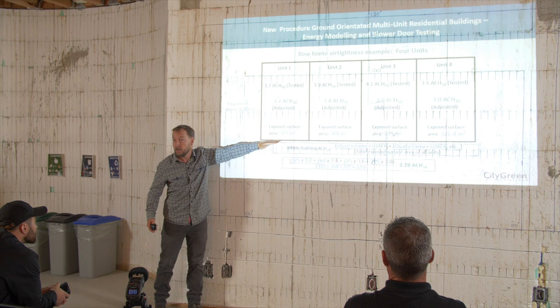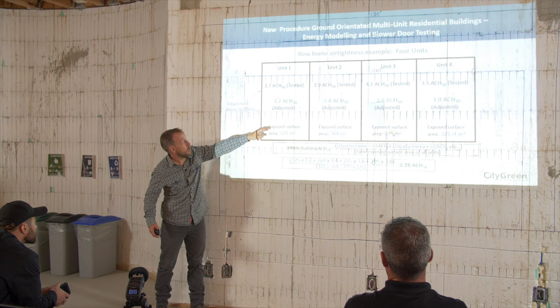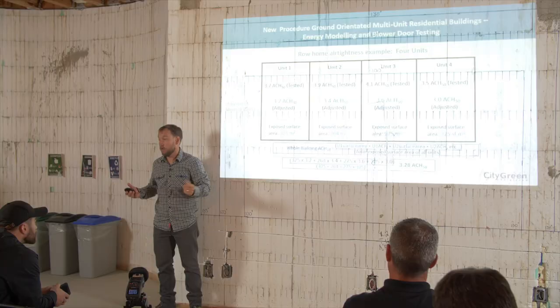So let's say these four units have air leakage of 3.7 on one end unit, 3.9 on middle, 4.1 and 3.5. You minus the 0.5 from there and then do a calculation averaging by surface area. This particular combination would give you 3.28 air changes, which wouldn't pass step two, but you'd pass step one. It's a lot more complicated and advisors advising you on how to do the party wall and thinking about your air barrier there is really important.